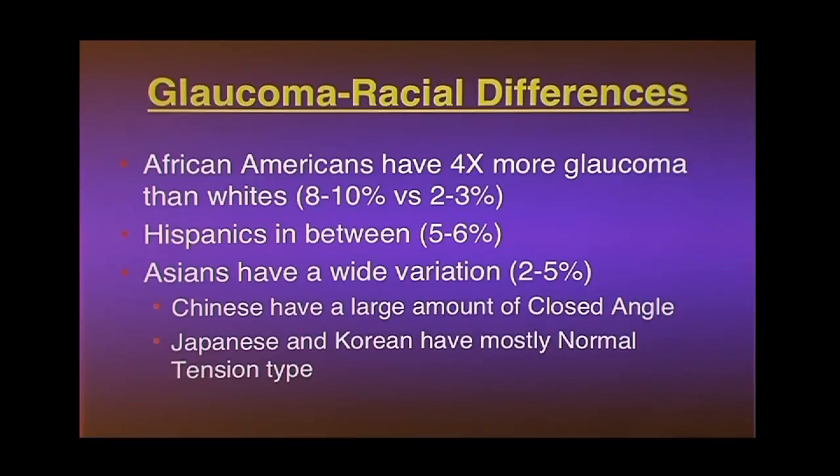Asians have more variety — somewhere between 2% and 5% looking at studies from Asia. Chinese have a large amount of closed-angle glaucoma, while Japanese and Koreans mostly have the normal tension type. About 25% of glaucoma in the United States is in the normal pressure range, and in Japanese and Koreans, almost all their glaucoma is in that normal range — kind of like developing a stroke when your blood pressure is actually low.